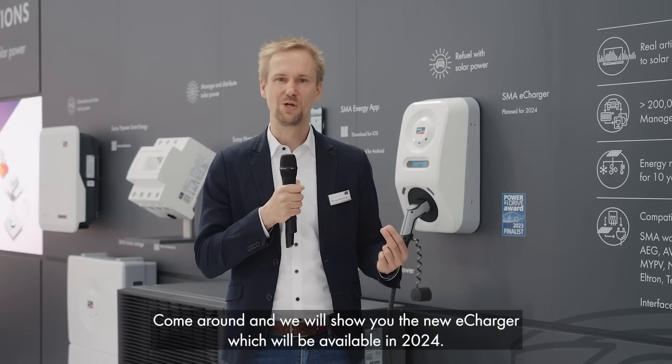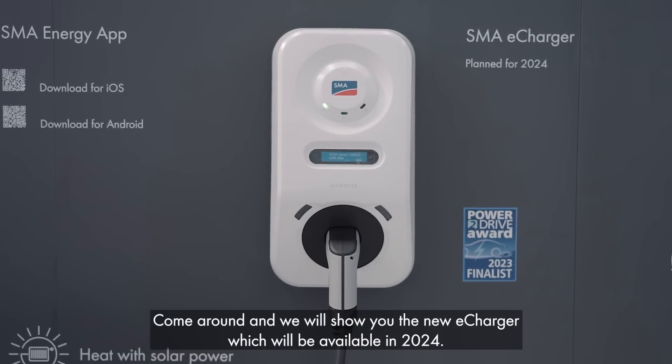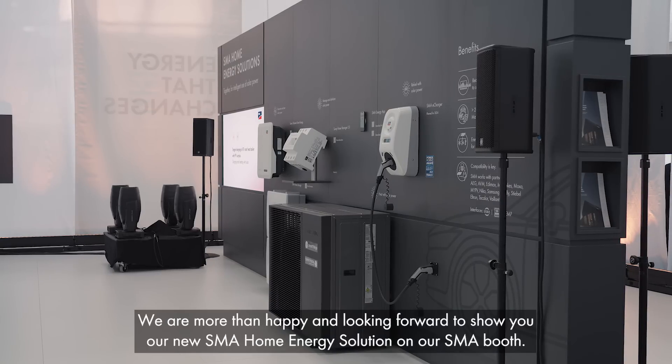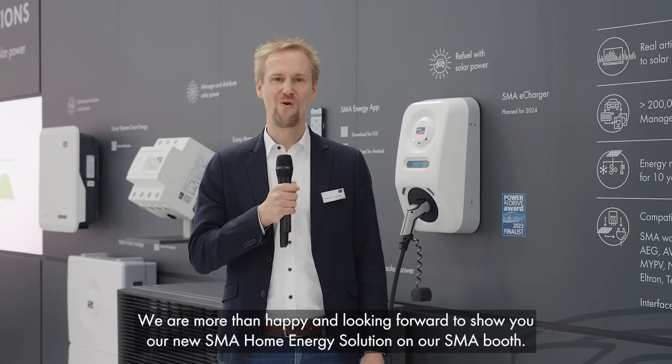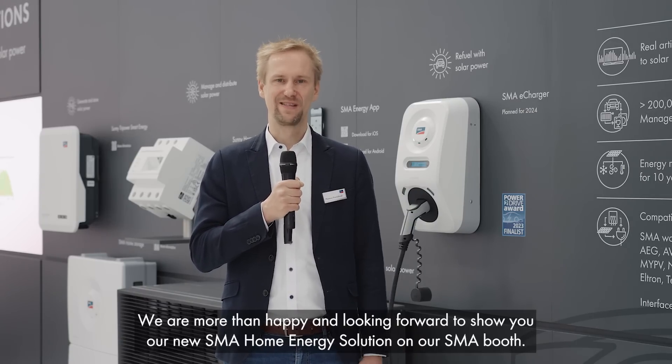Come around and we will show you the new e-charger, which will be available in 2024. We are more than happy and looking forward to showing you our new SMA home energy solution on our SMA booth. Thank you very much.